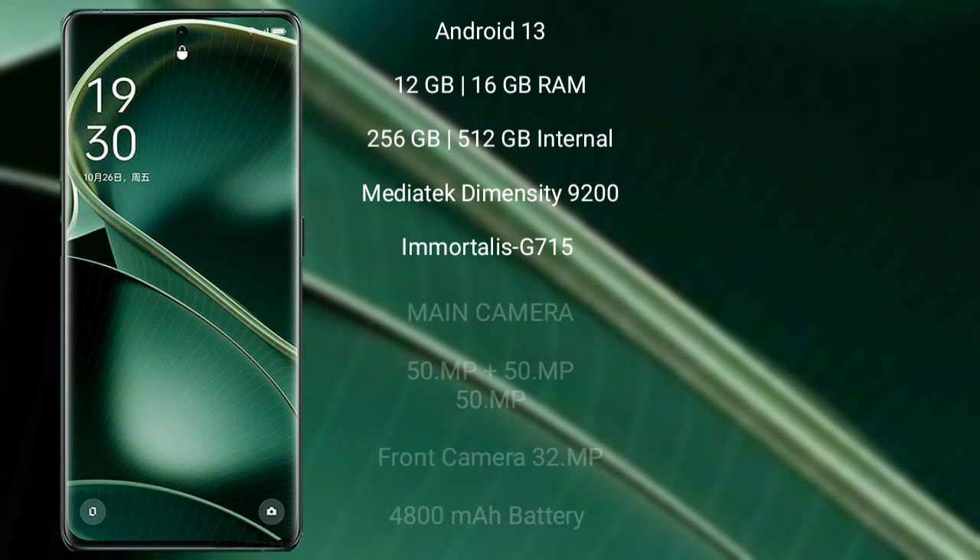Oppo Find X6 runs on the Android 13 operating system. It comes with 12GB or 16GB RAM and 256GB or 512GB internal storage.